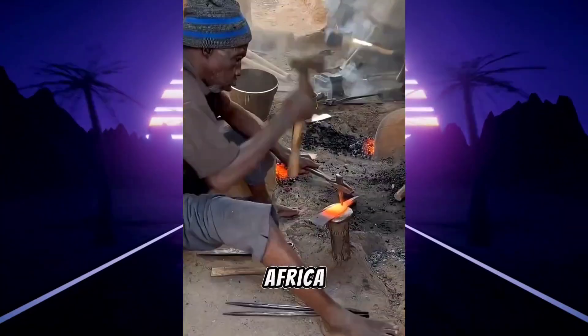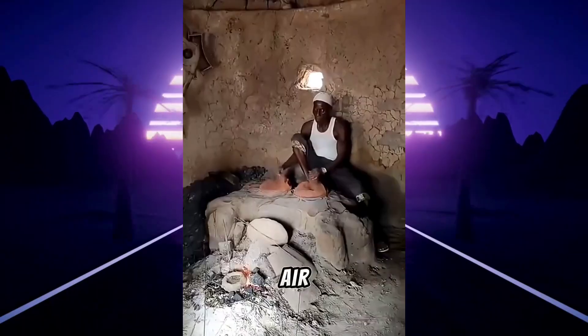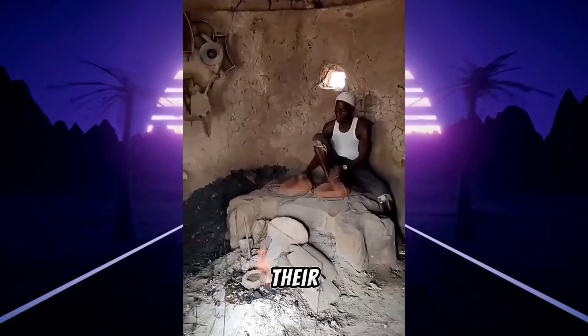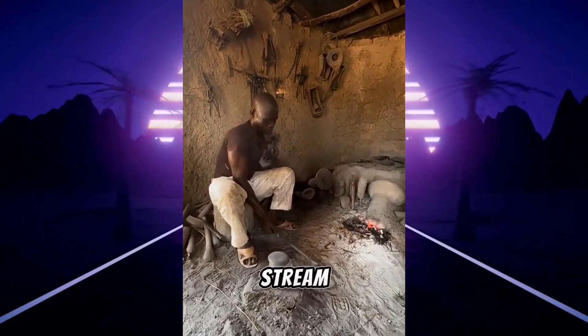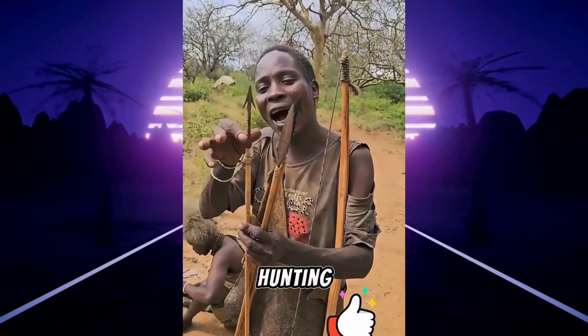These are the blacksmiths of West Africa, who are famous for their weapon-making techniques. They bury animal hides in the soil in such a way that air is created when they are shaken, and this keeps their weapon-making fire burning in a constant stream. As soon as the right temperature is achieved, their weapons become sharp. With these weapons, they make a living by hunting.